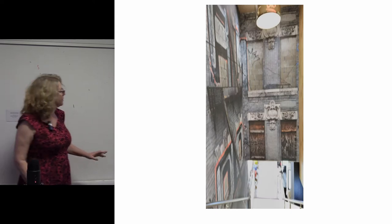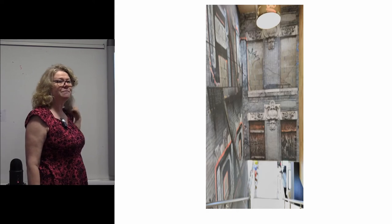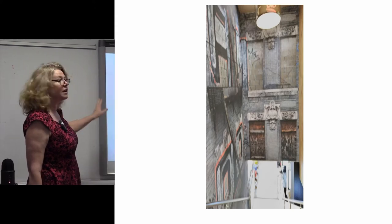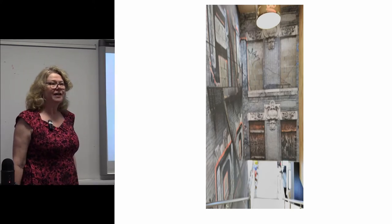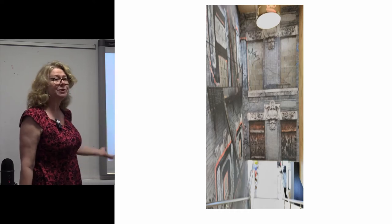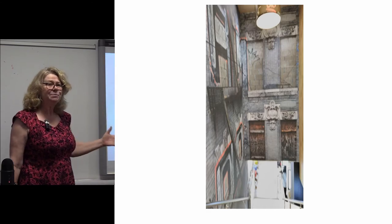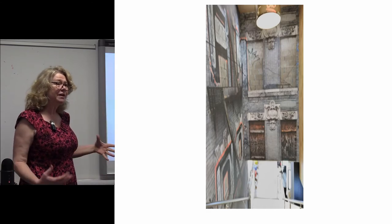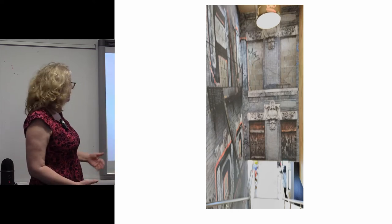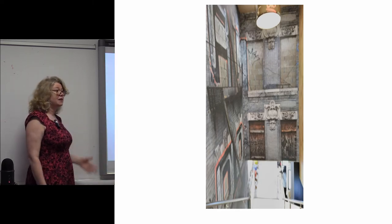I'm going to start with this image, which is actually an image from McDonald's. McDonald's have recently rebranded themselves with images of urban decay and graffiti as their main decorative strategy. So graffiti has become an extraordinarily slippery concept, which is sometimes seen as vandalism, sometimes seen as decoration, and sometimes seen as heritage.